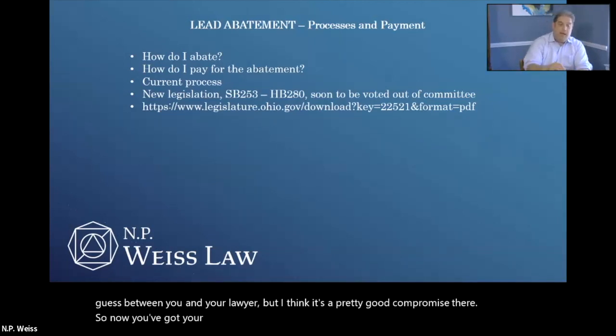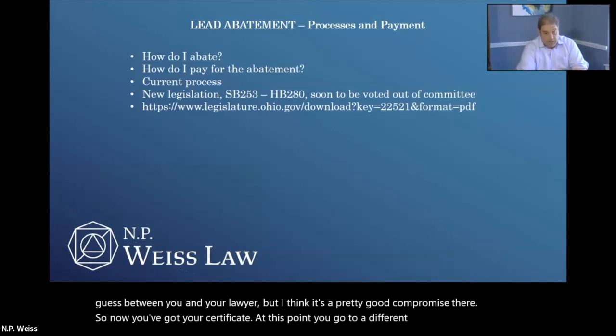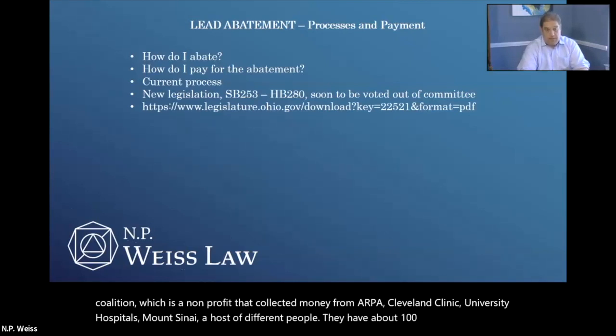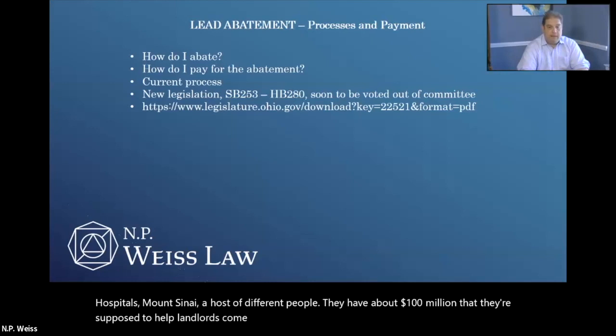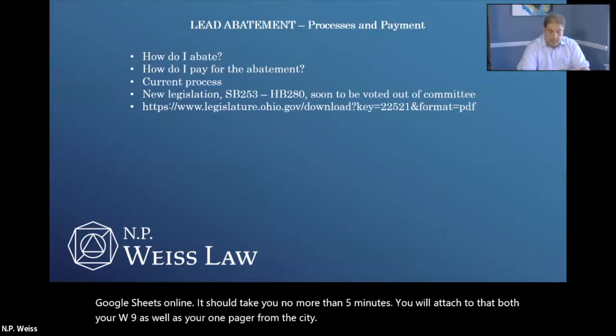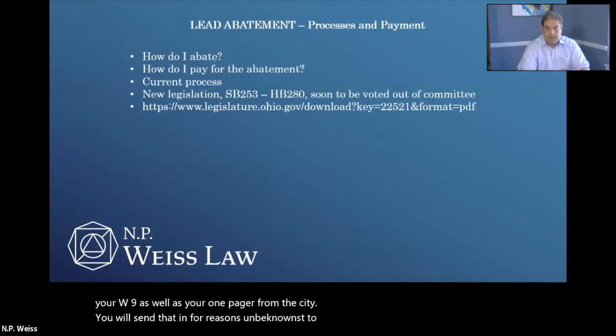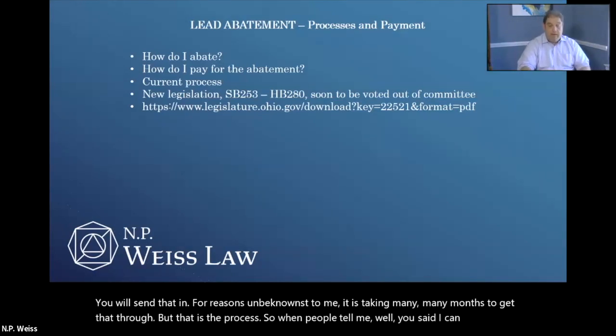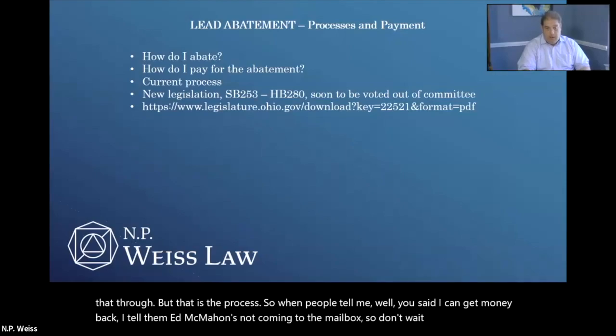Now you've got your certificate. At this point, you go to the Coalition, which is a non-profit that collected money from ARPA, Cleveland Clinic, University Hospitals, Mount Sinai, and others. They have about $100 million they're supposed to help landlords come compliant. You will fill out a one-page application on Google Sheets Online — it should take you no more than five minutes. You will attach your W-9 as well as your one-pager from the city. For reasons unbeknownst to me, it is taking many months to get that through, but that is the process. My clients have received hundreds of thousands of dollars, but it will come and take time.